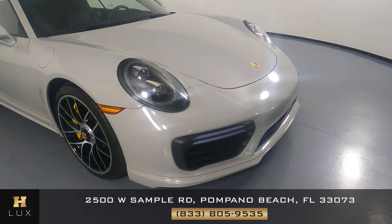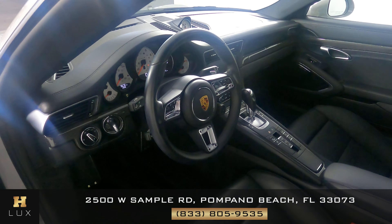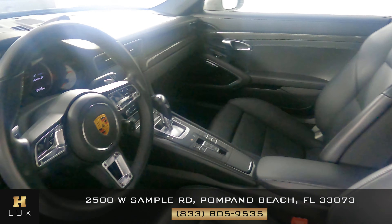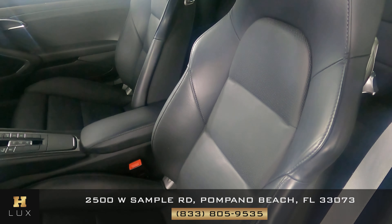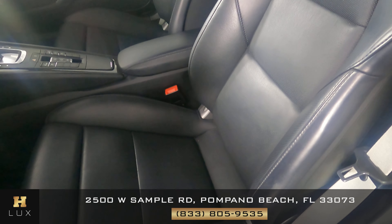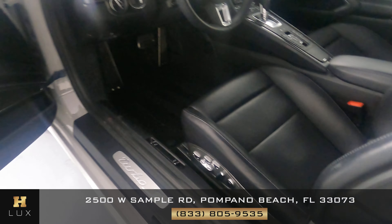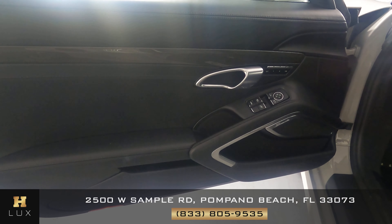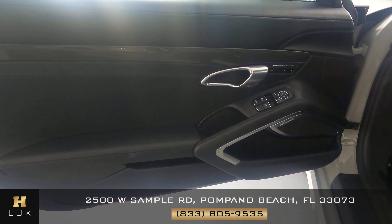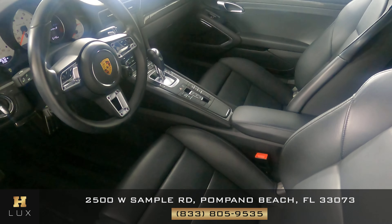So the exterior of this car is in excellent condition. Now we're going to have a look inside, starting off with the driver seat. The seat looks good — the only thing I see is just a little wear and tear there, but everything else looks fine. Let's have a look at the door panel. Perfect — all of the switches look good, everything here is in good condition. So the driver's side is in good condition.